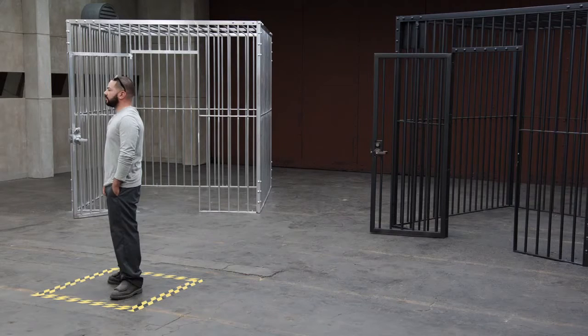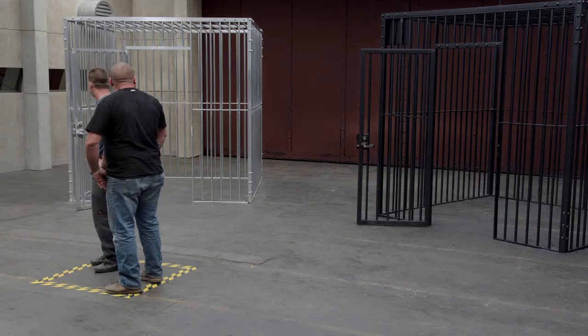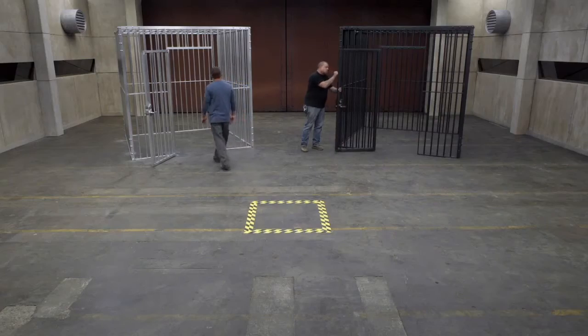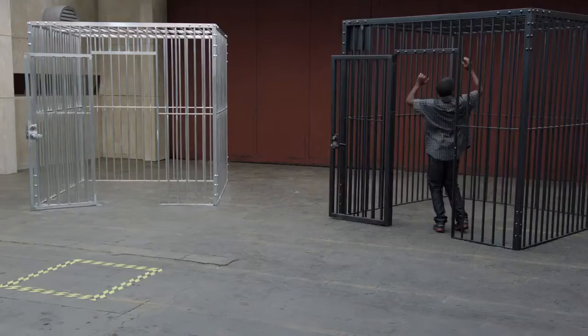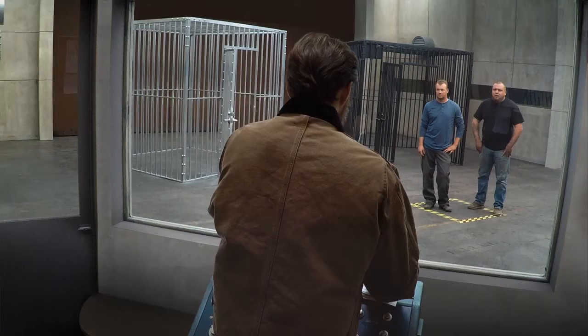There are two cages in this room. This one on the right is made of high-strength steel. The one on the left is made out of aluminum. Go ahead and feel both of these cages behind you and then come back to the yellow square. Now I'm going to release a 700-pound grizzly bear into the room, so you better pick a cage and get in it.